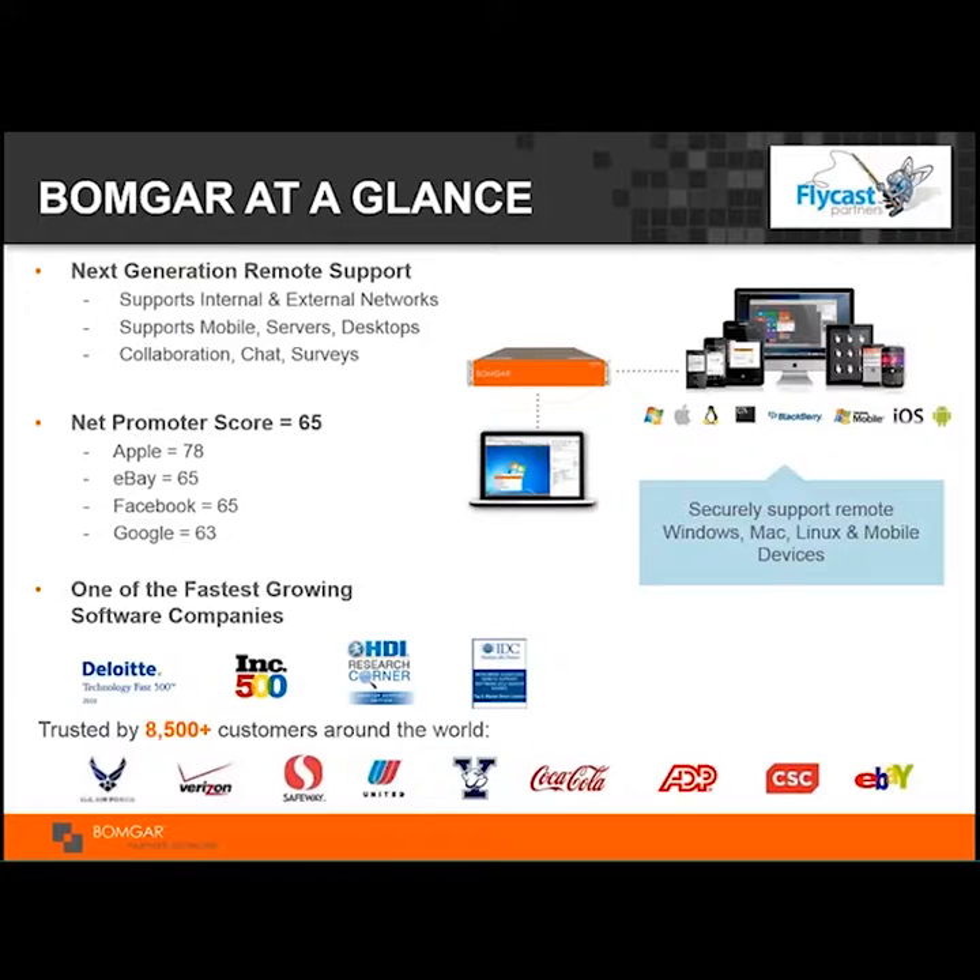We're a next-generation remote support technology — it's agentless. We don't need a pre-deployed agent and enable the technician on any platform — Windows, Linux, Macintosh, even an iPad — to remotely and securely gain control of any type of device on the corporate network. Our customers love the technology and our net promoter score is very high.